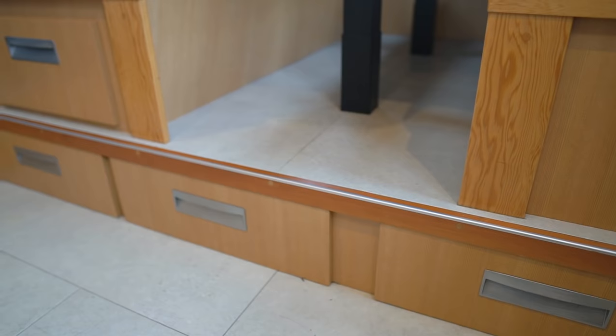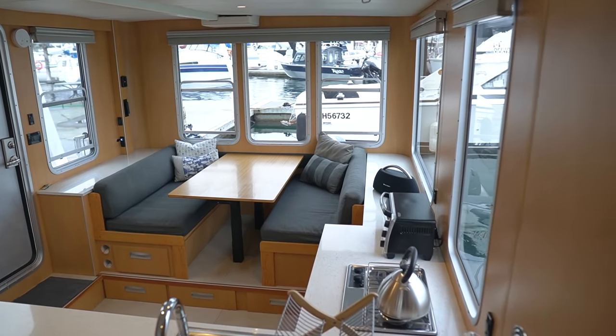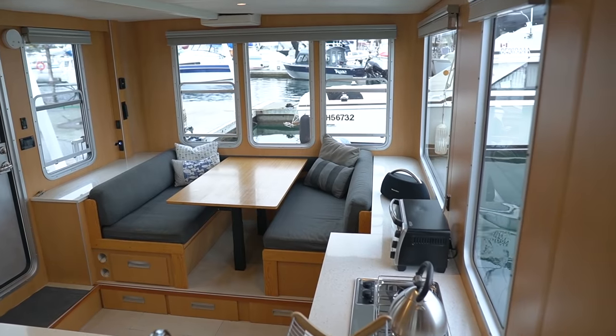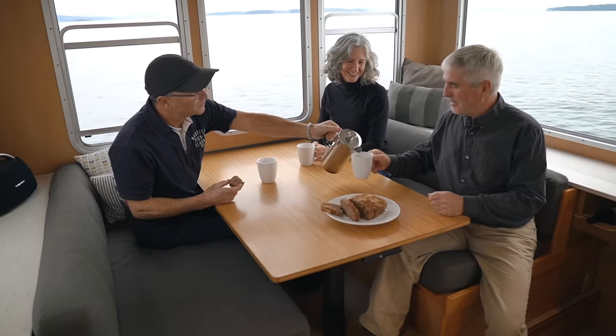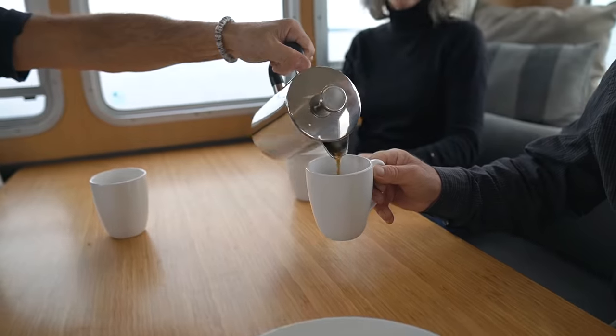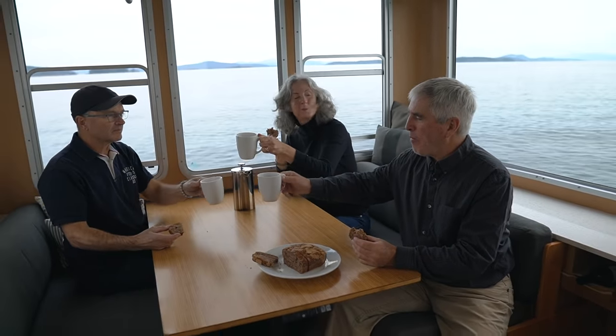By raising the floor underneath the dinette and creating that storage space with drawers, it also raises the eye level of people sitting at the table to the same as someone preparing food in the galley — so you're more or less on the same level. We find that more communal; it's a nicer feeling associating with your friends in that way.